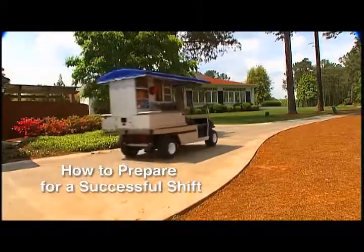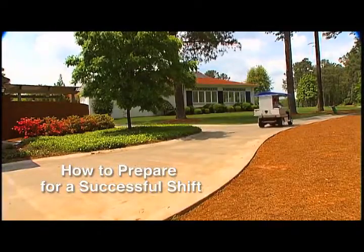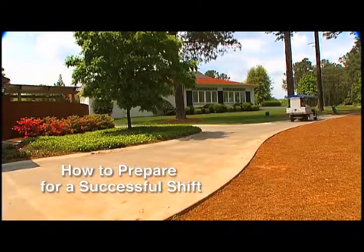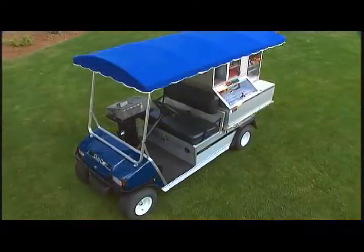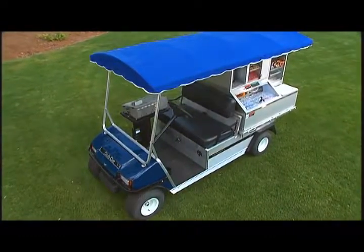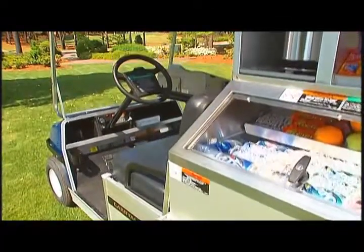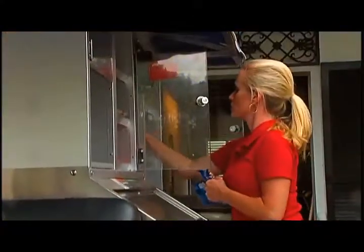The key to a successful day starts from square one, so we're going to talk about how to get every shift off to a good start. The first step is to ensure that your vehicle is in good, safe condition. Your manager will provide you with a safety checklist and demonstrate how to thoroughly inspect your vehicle before each shift.